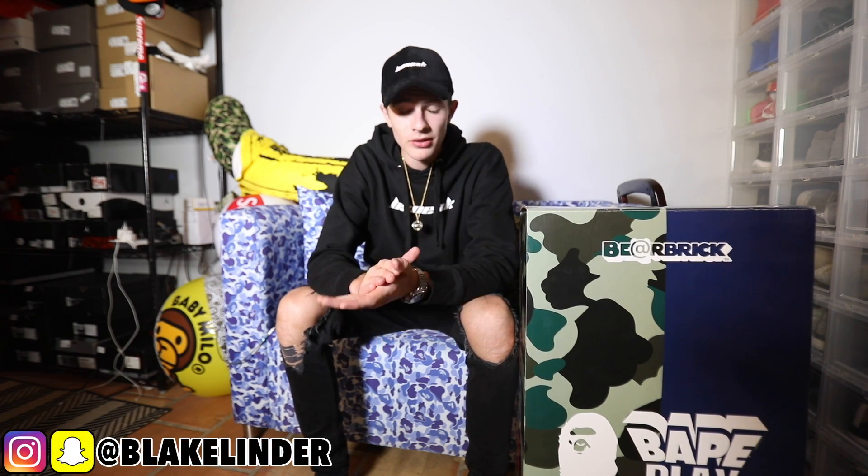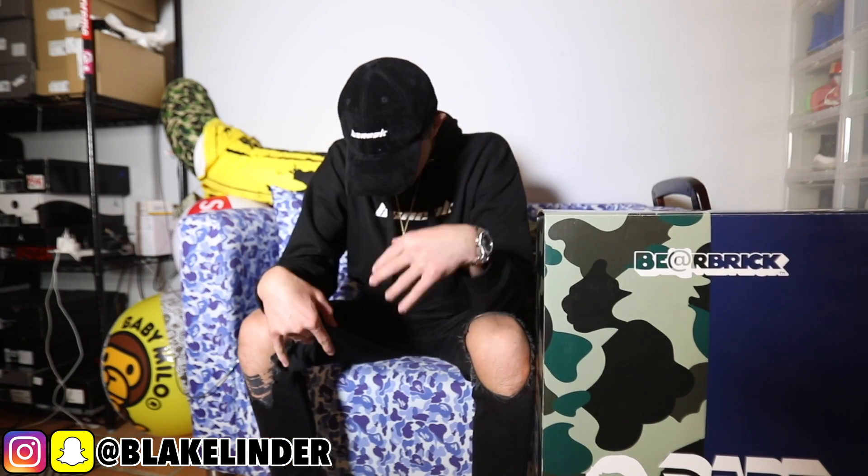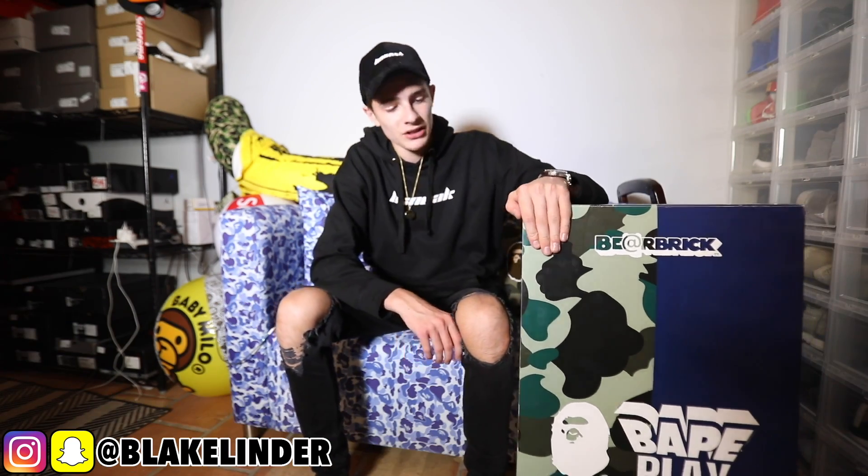What is up guys, it's Blake B sneak. Today I'm back with another video — I shot a couple videos in this outfit today, just trying to get that grind. I have a crazy unboxing to do for you guys right now.